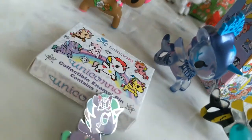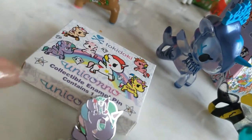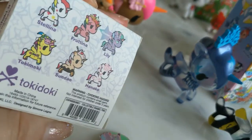I've got another pin here — this is from the Unicorno Series and we've got the Chaser Lily.